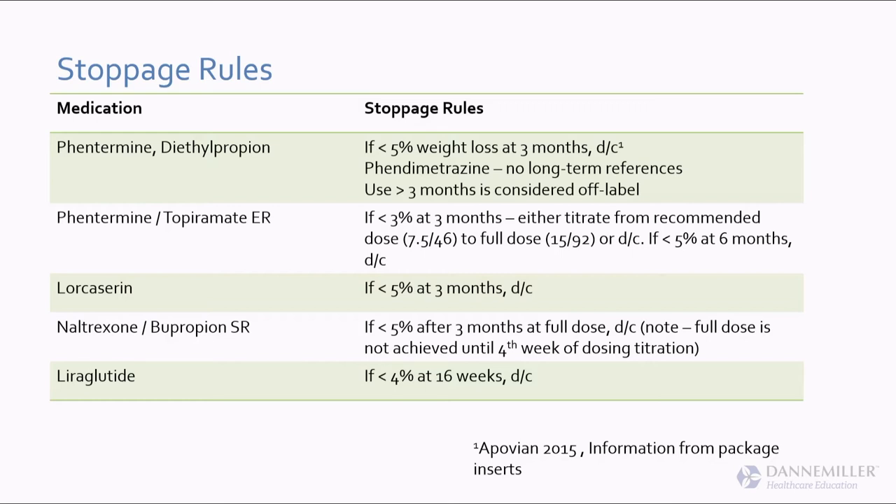If you want the exact stoppage rules, they're in the package inserts. These become important if you're submitting to insurance — they will ask you if the patient achieved the proper weight loss by the stoppage rule.